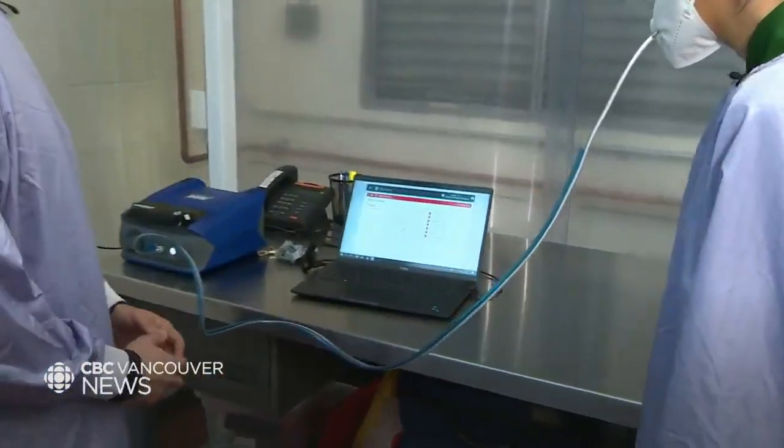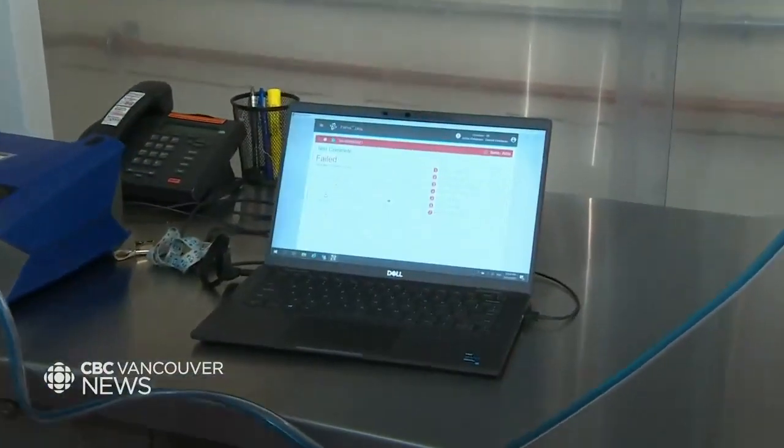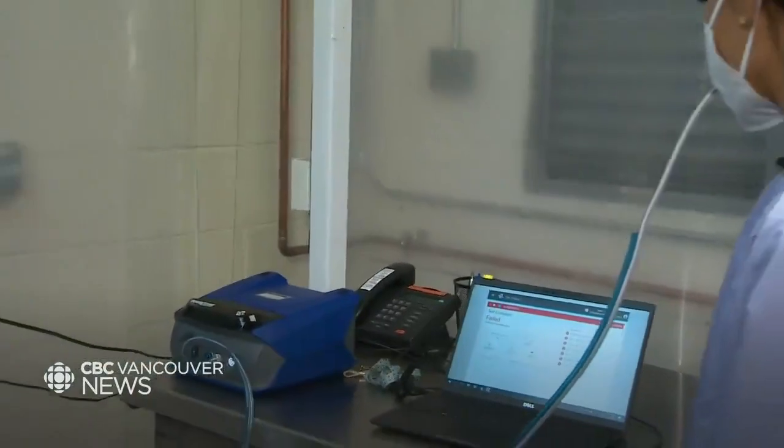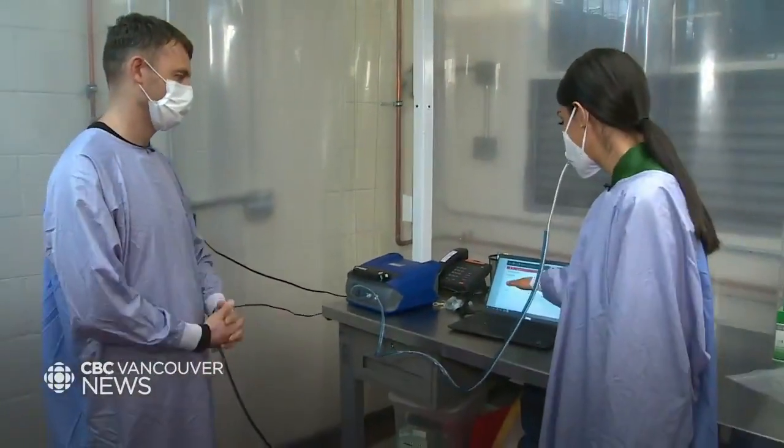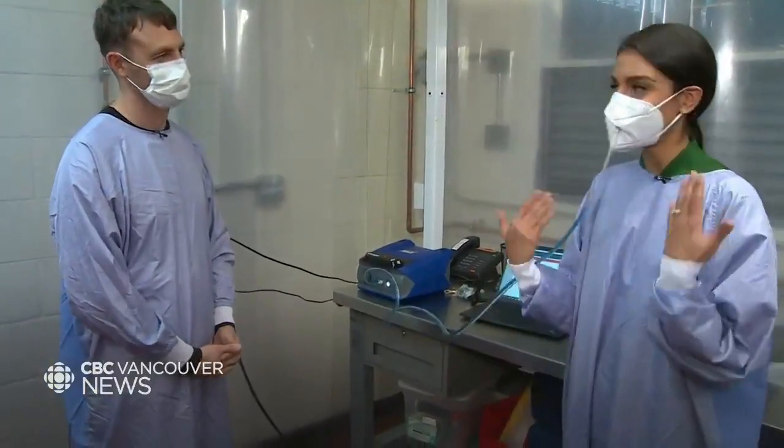And it's a fail — your overall fit factor was a five. I failed! So that respirator is not a good fit for you. To pass the test you need a hundred, and I got five — this is not a good fit.